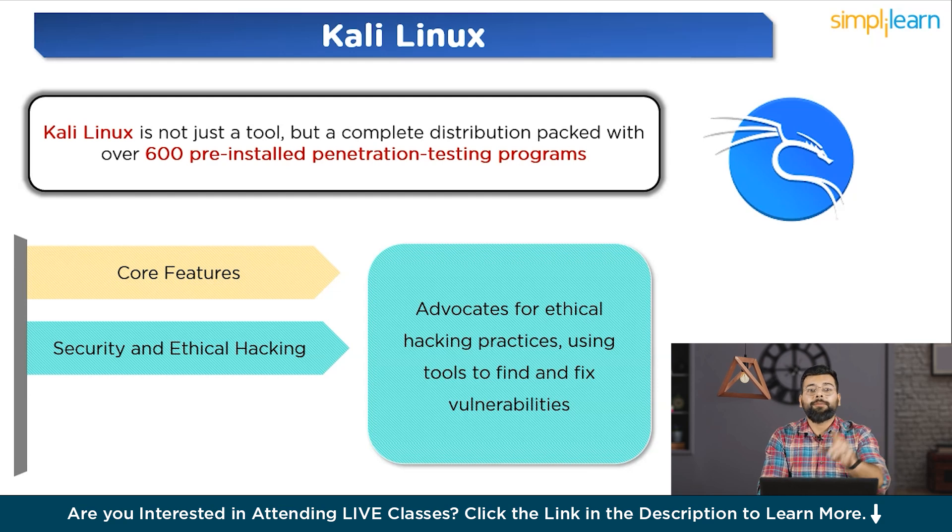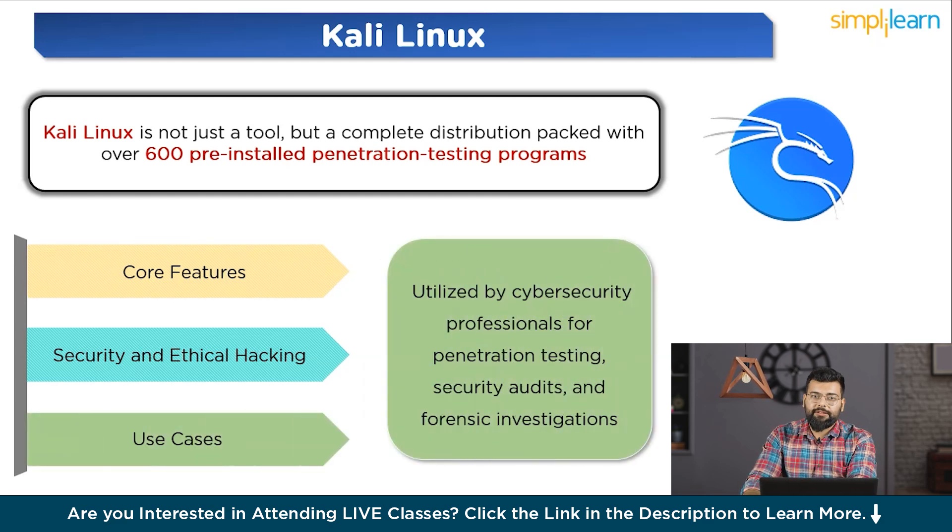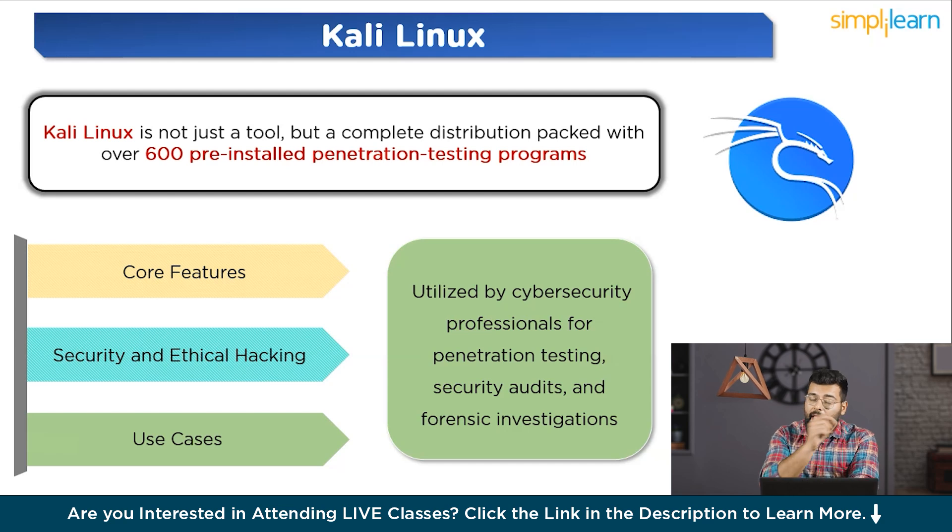Kali Linux features a vibrant community of users who contribute through forums, tutorials, and shared experiences. Extensive documentation and training resources are available from Offensive Security, supporting users in maximizing their proficiency. Use cases include professional use by cybersecurity professionals for penetration testing, security audits, and forensic investigations, as well as educational use in settings to teach students about information security and ethical hacking.